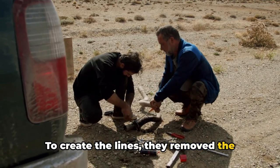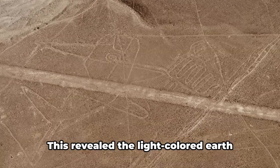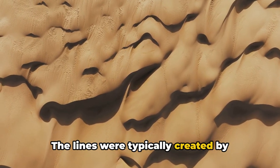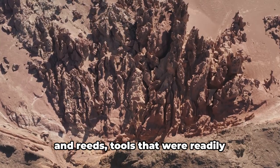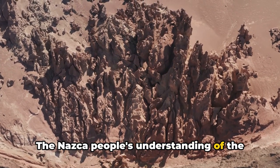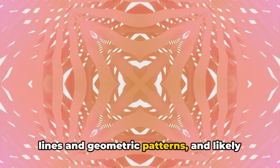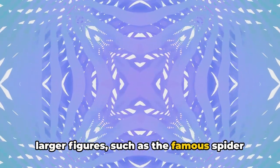To create the lines, they removed the reddish-brown, iron oxide-coated pebbles that covered the surface of the Nazca Desert, revealing the light-colored earth beneath. The lines were typically created by making shallow incisions in the desert floor, a technique known as scratching. This was accomplished with wooden stakes and reeds — tools that were readily available and easy to handle. They used long ropes to create straight lines and geometric patterns, and likely used scaled-down models to sketch out the larger figures, such as the famous spider and hummingbird.